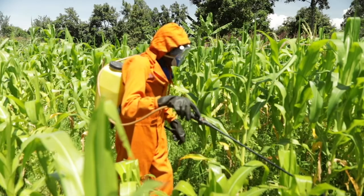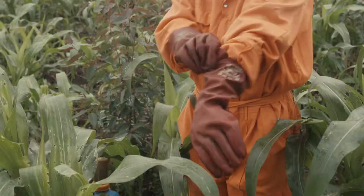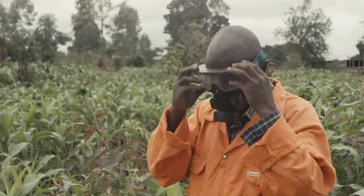Required personal protective equipment includes: gumboots, overalls or a coat with long sleeves, strong rubber gloves, a respirator, eye protection goggles, and a hat. Do not tuck trousers into gumboots, to prevent chemicals from dripping into the gumboots.